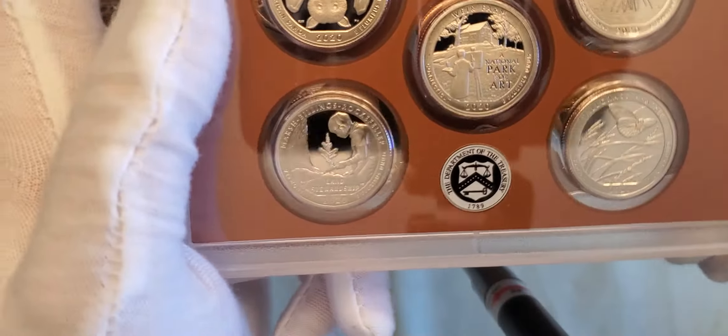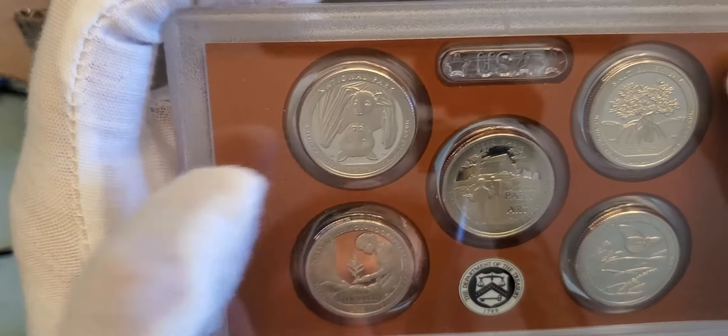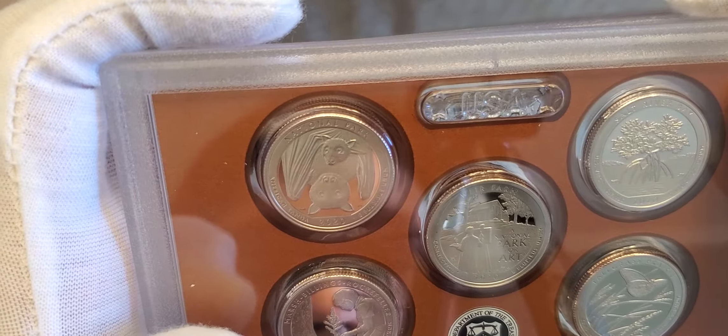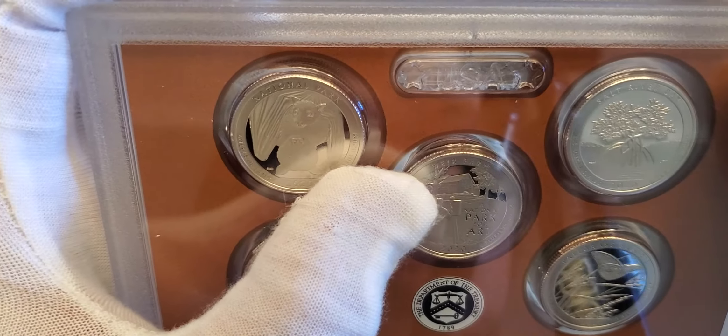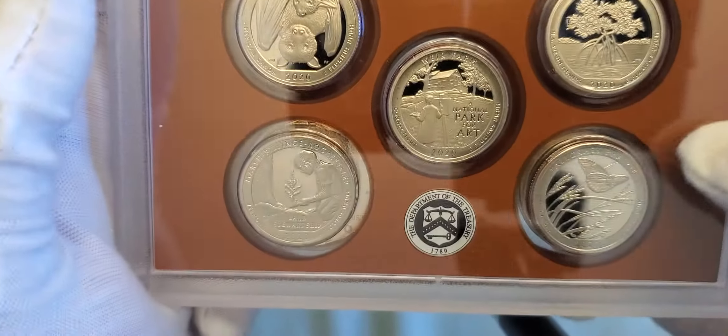All five of the 2020 quarters: American Samoa, Marsh-Billings-Rockefeller, Weir Farm, Salt River Bay, and Tallgrass Prairie.